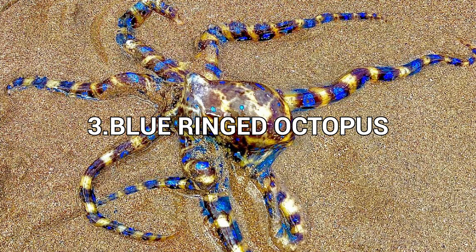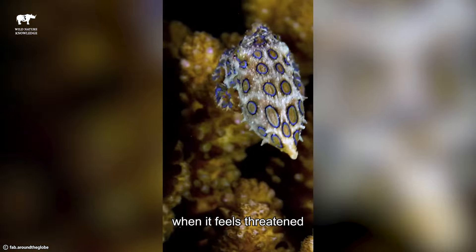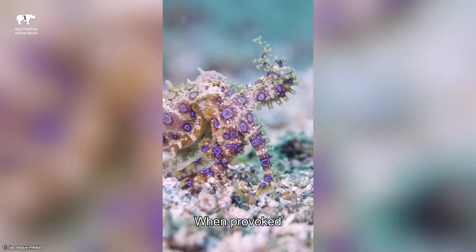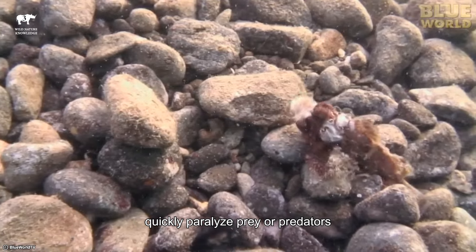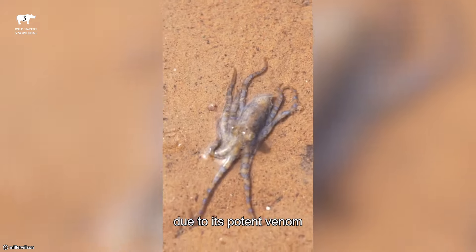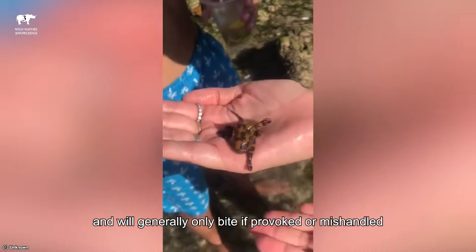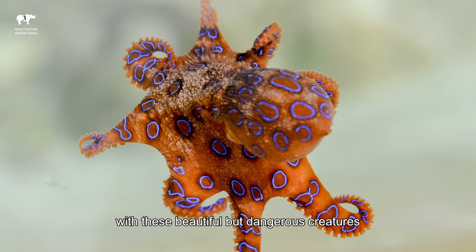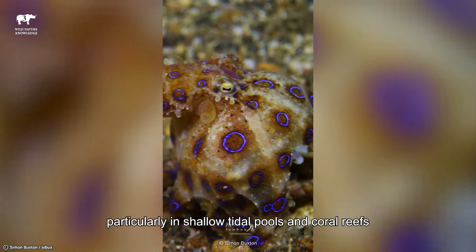Number 3: Blue Ringed Octopus. The Blue Ringed Octopus is a small and attractive but highly venomous marine animal known for its bright blue rings that appear as a warning when it feels threatened. These rings serve as a signal to potential predators to stay away. When provoked, the Blue Ringed Octopus can deliver a venomous bite through its beak, which contains neurotoxins that can quickly paralyze prey or predators. Despite its small size, typically around 5 to 8 inches in length, it is considered one of the most dangerous creatures in the ocean due to its potent venom. The Blue Ringed Octopus is not aggressive towards humans and will generally only bite if provoked or mishandled. However, its venom can be deadly, making it crucial to avoid contact with these beautiful but dangerous creatures. They are found in the waters of the Pacific and Indian Oceans, particularly in shallow tidal pools and coral reefs.